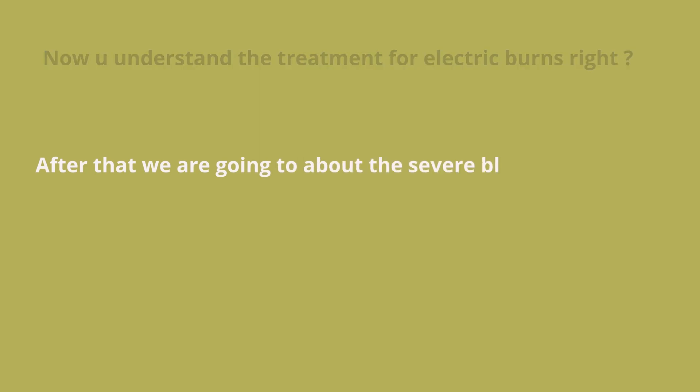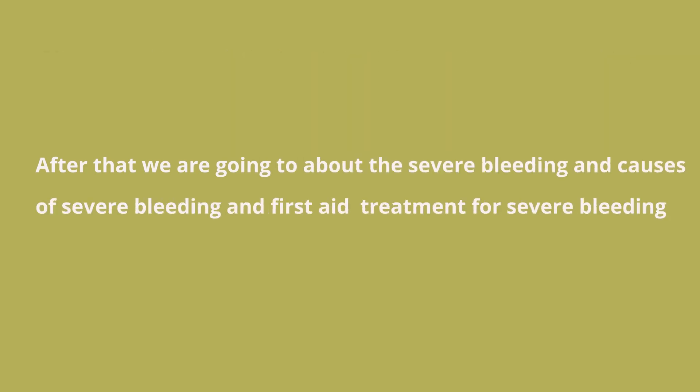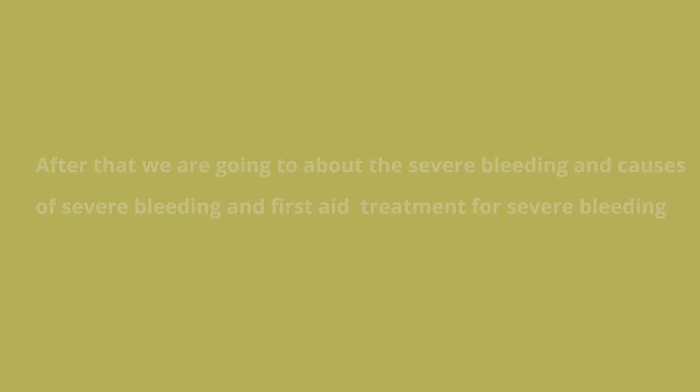Now that you understand the treatment for electric burns, we are going to see about severe bleeding — the causes of severe bleeding and the first aid treatment for severe bleeding.